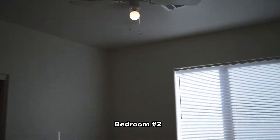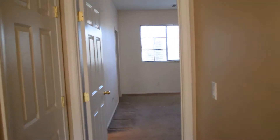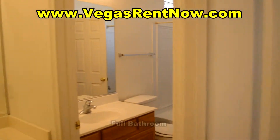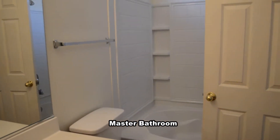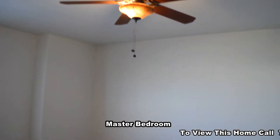The second bedroom has a ceiling fan with light. The master bathroom has a tub shower combo. The master bedroom has a ceiling fan with light.